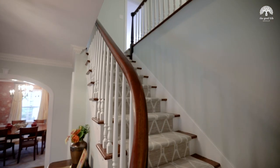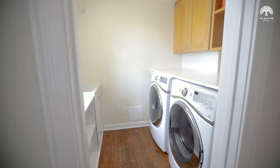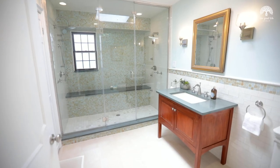The incredible space continues upstairs with six bedrooms, three baths, laundry, and a spacious primary suite with a dressing room and a spa-like bath.